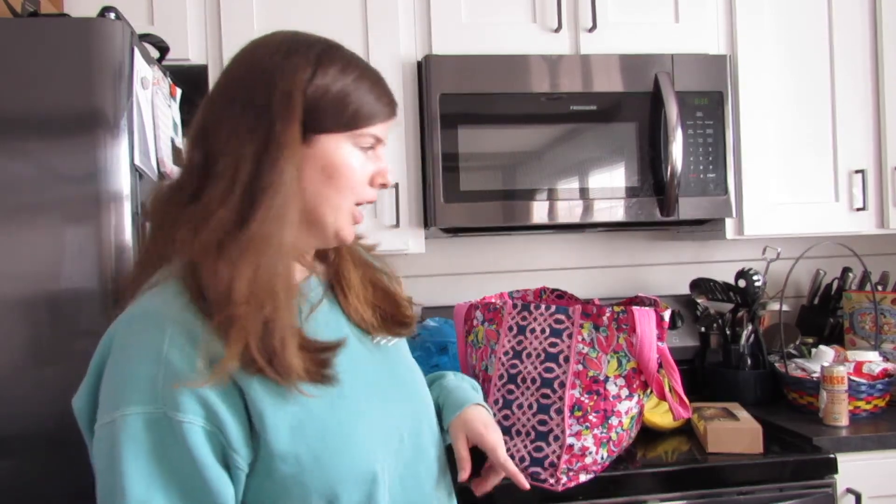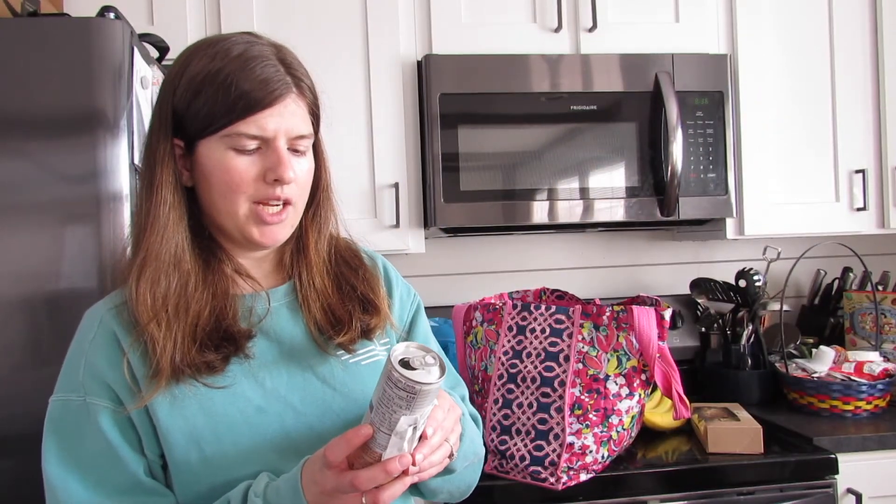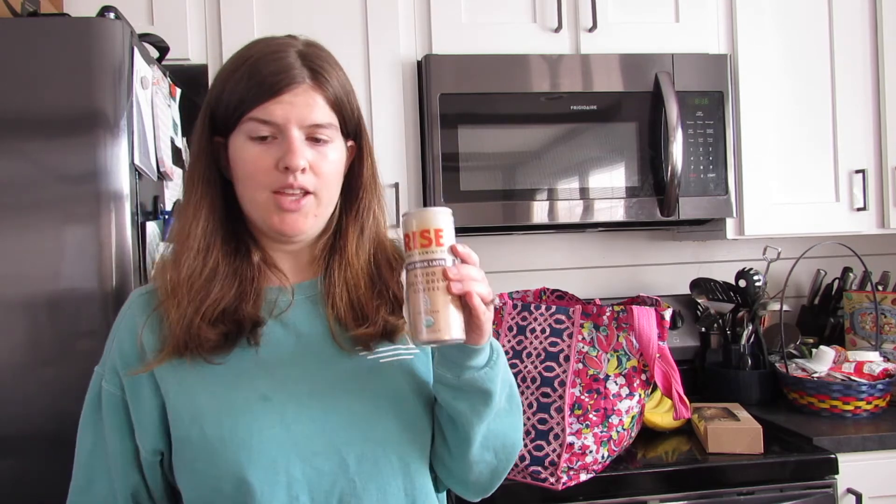The last thing in here is just two things of chicken — chicken breasts and chicken tenderloins. And the last thing I got was just the Rise Nitro Brewing Company oat milk latte. I wouldn't get this again, it's not that good. That is everything that I got from Food Lion. I hope you enjoyed this video and I will see you in my next one. Bye!